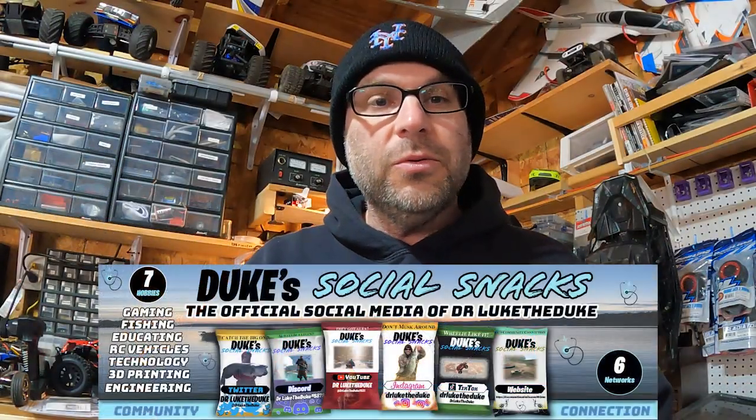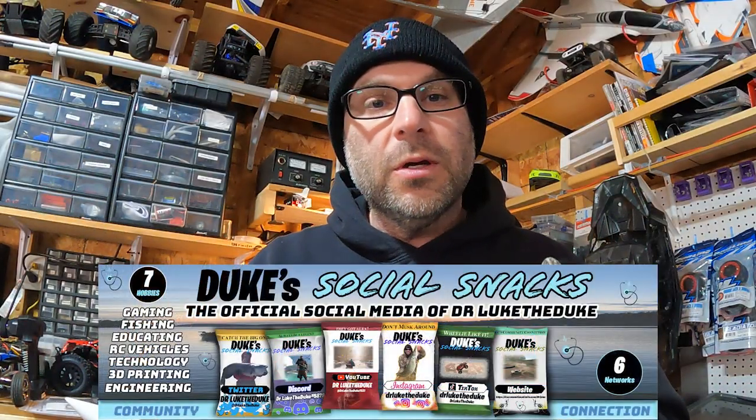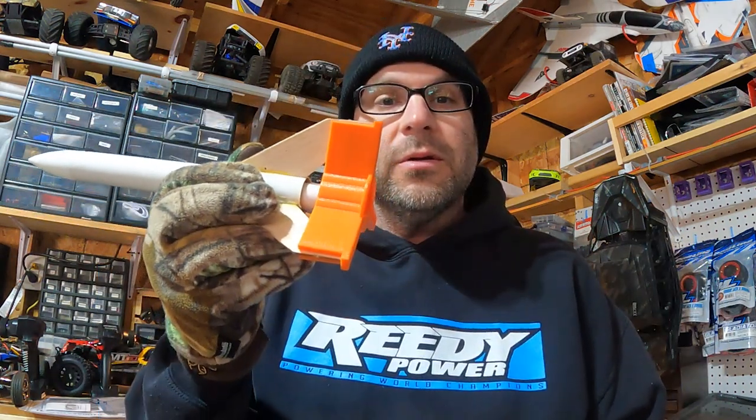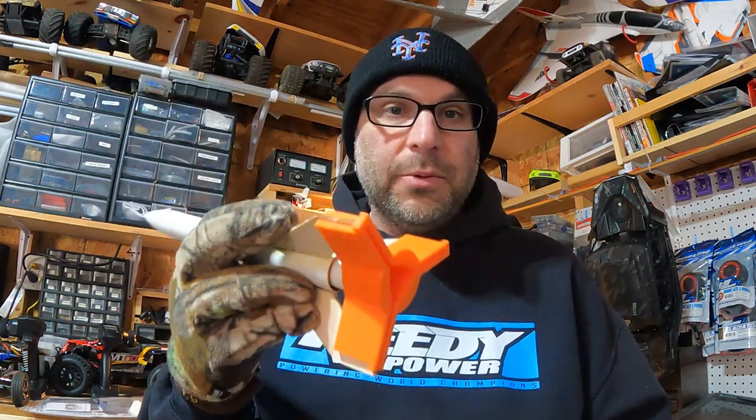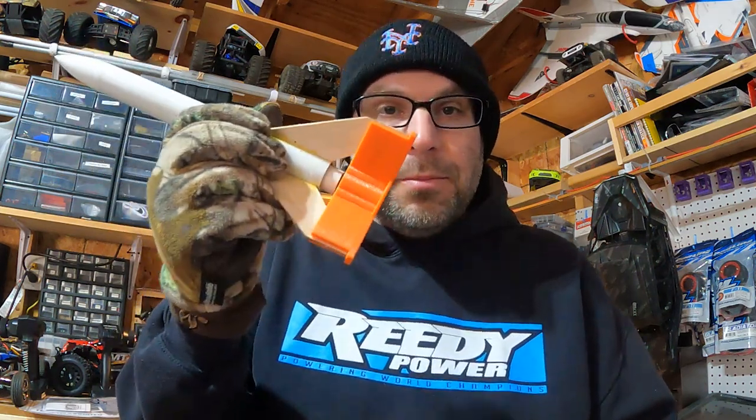Hello and welcome to my channel. My name is Dr. Luke DeDuke. Why don't you have a 3D printer in 2023 yet? If you do, awesome — please share in the comments the cool things that you like to 3D print, or make your own video and tag me in it. But I want to convince the ones that don't have a 3D printer yet to go out and buy one.